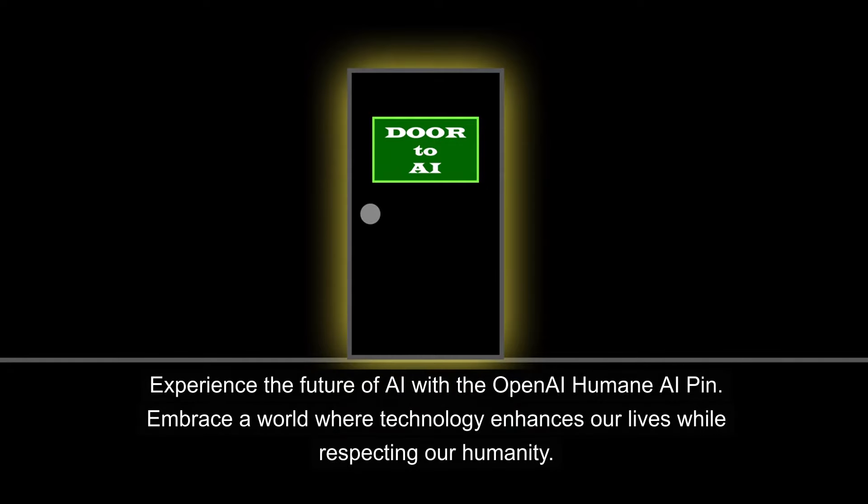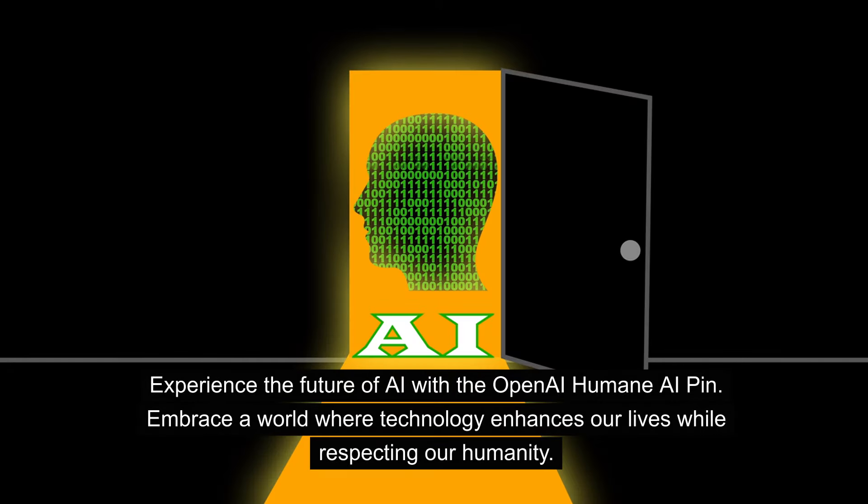Experience the future of AI with the OpenAI Humane AI Pin. Embrace a world where technology enhances our lives while respecting our humanity.